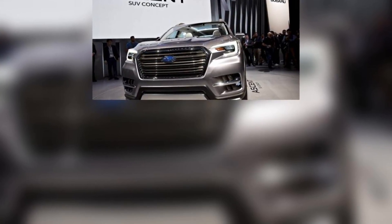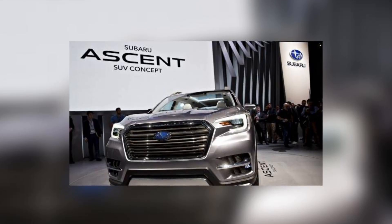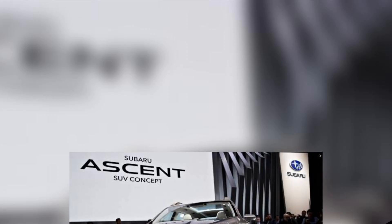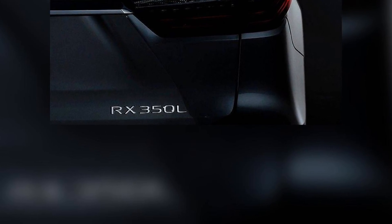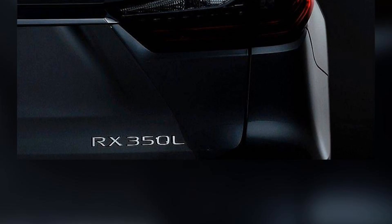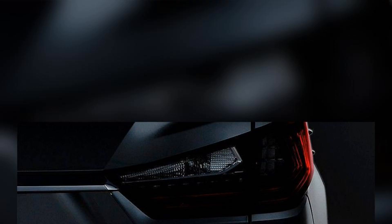It's the largest vehicle Subaru has ever made and has room for up to eight passengers and plenty of their stuff. The Ascent will compete with the likes of the Toyota Highlander and Honda Pilot, and has a greater interior volume than either of them. All-wheel drive is standard with a continuously variable automatic transmission and a new 260-horsepower 2.4-liter turbocharged flat four-cylinder engine. That puts it on the low end of power for the large crossover segment, but Subaru promises excellent, though yet to be revealed, fuel efficiency and a 5,000-pound tow rating.